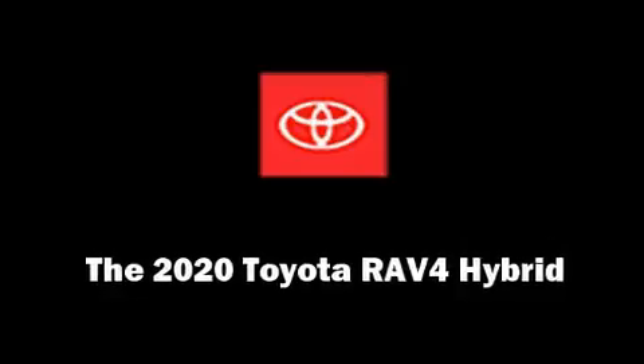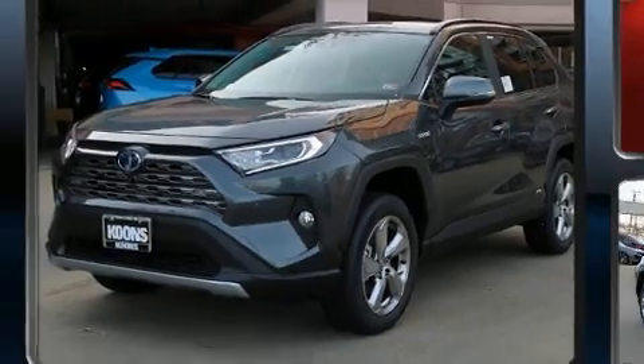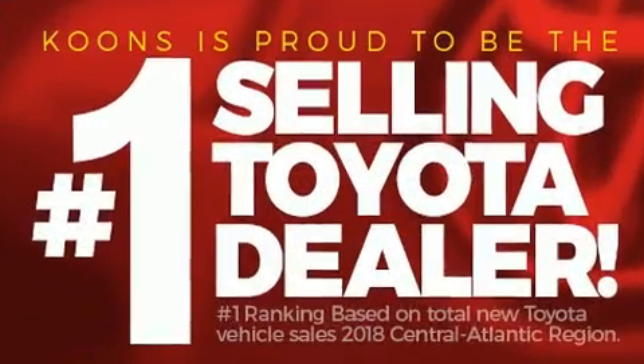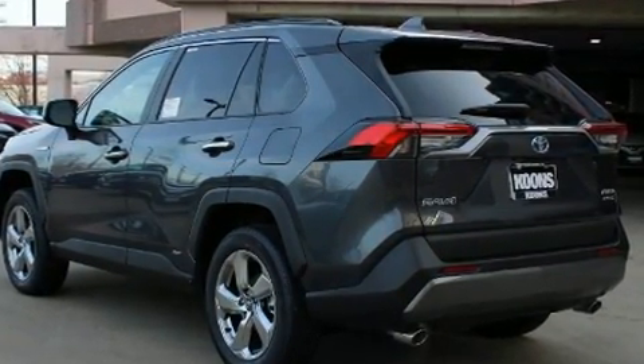Discerning drivers will appreciate the 2020 Toyota RAV4 Hybrid. Smooth gear shifts are achieved thanks to the 2.5-liter four-cylinder engine, and for added security, dynamic stability control supplements the drivetrain.